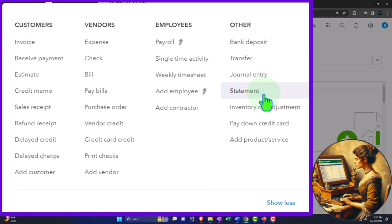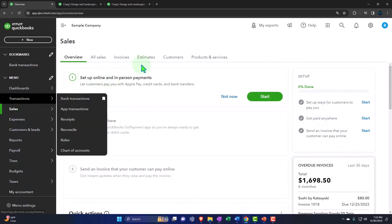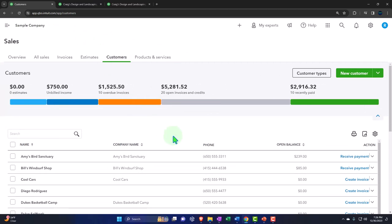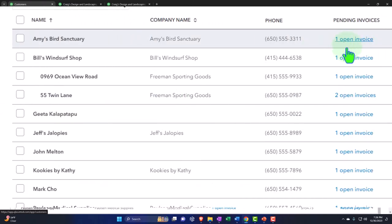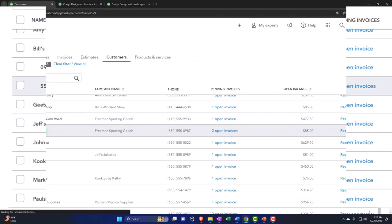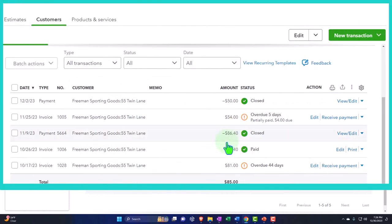To get an idea of that, let's go to the sales tab on the left-hand side — the customer center. Let's go into customers up top, close up the hamburger, and we can see that some customers might be owing us money. We can filter up top for open invoices and credits, and now we have a nice list showing which customers owe us money from one or possibly multiple invoices.